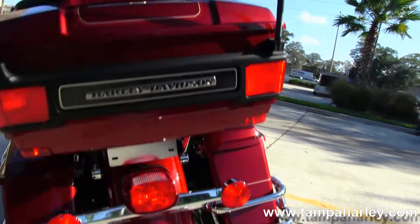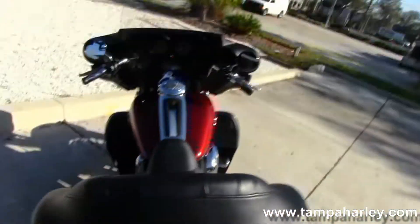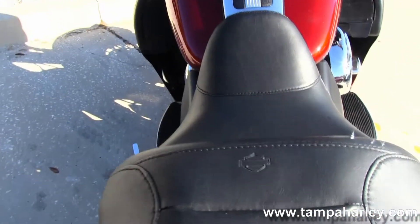Full-size rider and passenger floorboards. Out back here you have the chrome saddle bag guards around the hard locking bags, and the king tour pack.